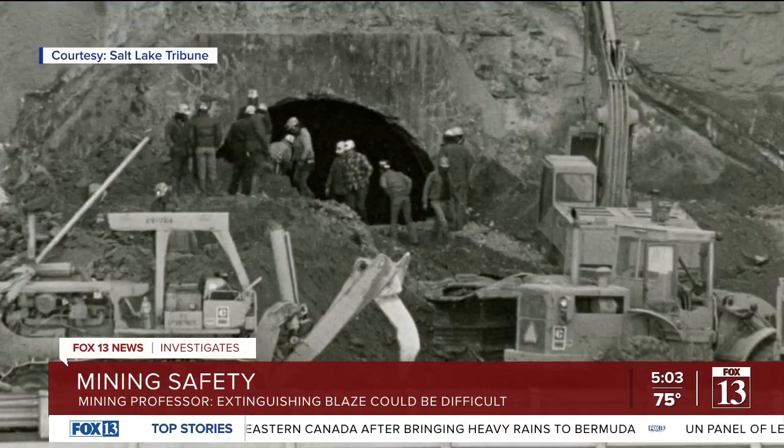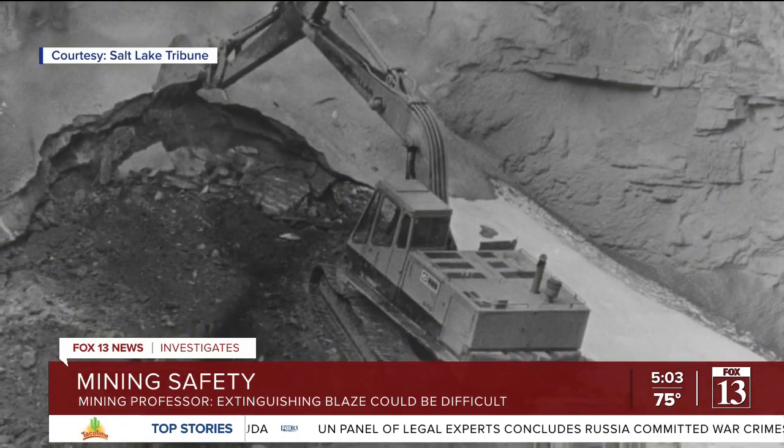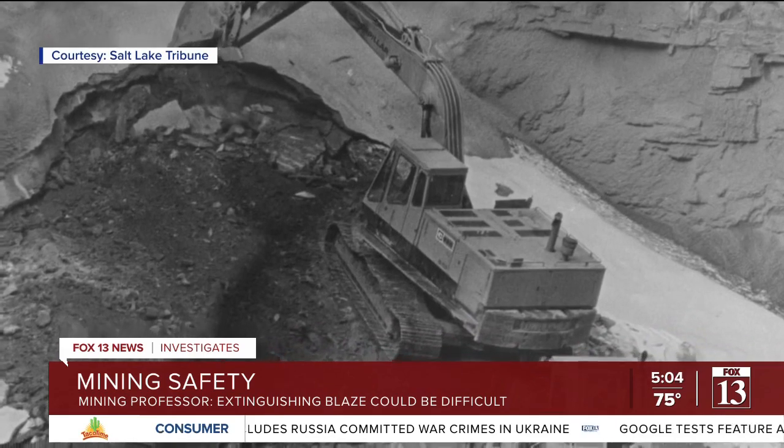After a fire at Utah's Wilberg Mine killed 27 people in 1984, that mine was sealed for about 18 months to cut off oxygen and snuff the blaze.